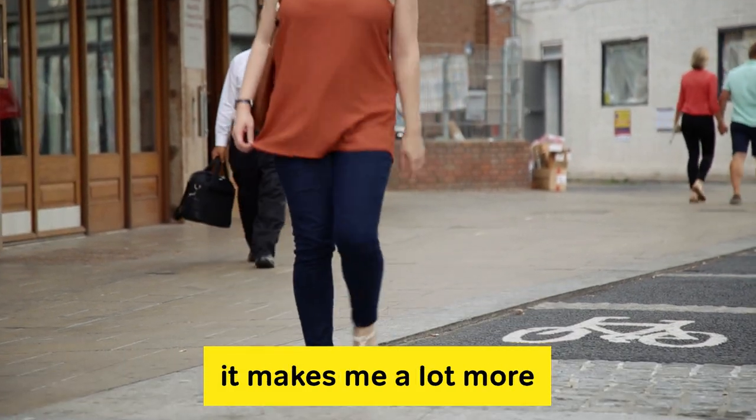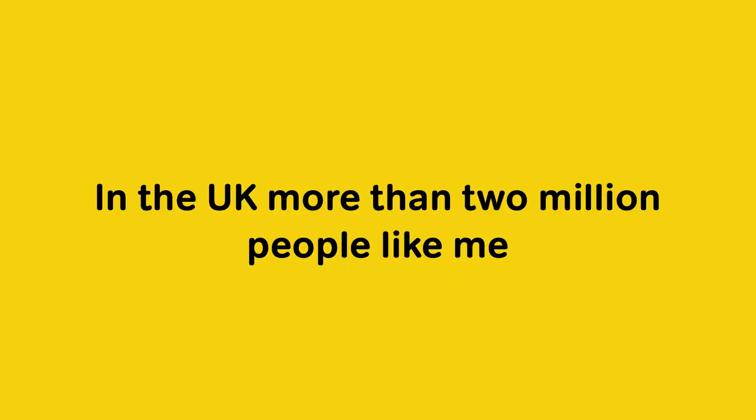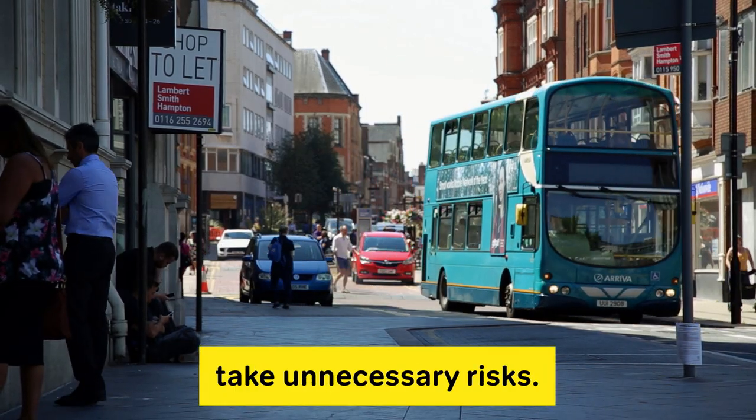It makes me a lot more anxious than I would ever usually be coming into my local towns. In the UK, more than 2 million people like me are living with sight loss. I am naturally very confident and independent, but equally I don't take unnecessary risks.